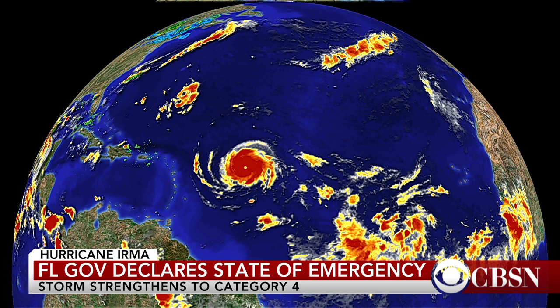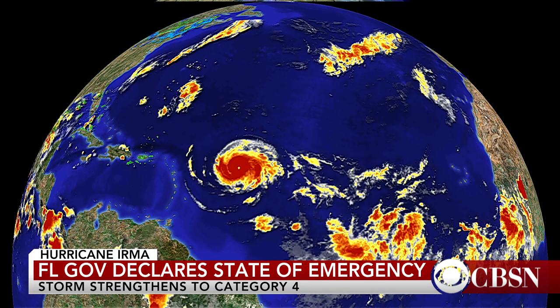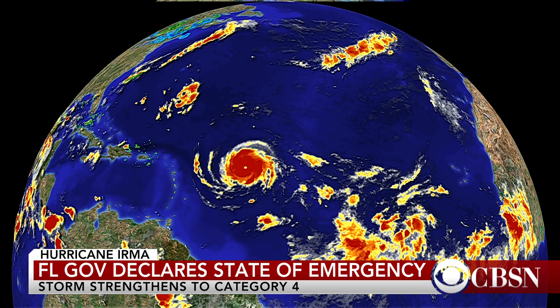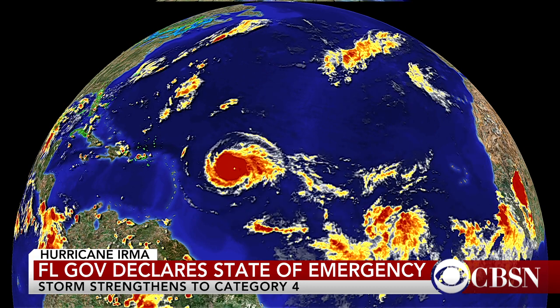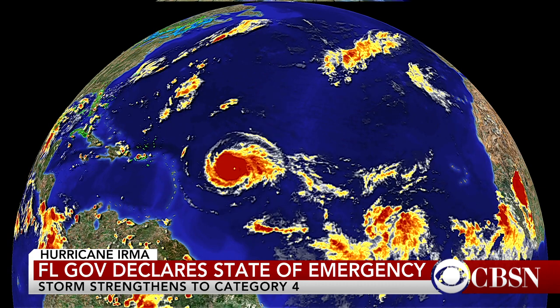This is the official track from the National Hurricane Center, which makes it a Category 4 and keeps it a Category 4. It passes by the Caribbean corner right here on Wednesday morning with winds of 145 miles an hour. A very strong storm maintains its Category 4 status as it moves into the Southeast Bahamas on Friday.